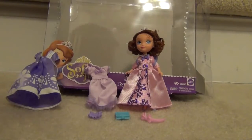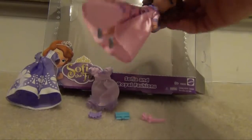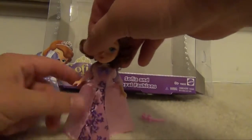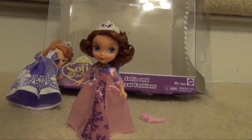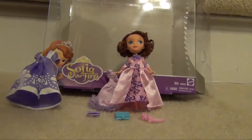So our final verdict on the Sofia the First, Sofia Royal Fashions — I'd give it 2 and a half to 3 stars, probably 2 and a half. The doll is better than the ones that come with the Magical Castle, and with her dress you can get her to stand even on carpet. But changing out the clothes is not the easiest thing, and a lot of kids might get a little frustrated with it. And also, it really doesn't look that much like Sofia compared to the smaller dolls.